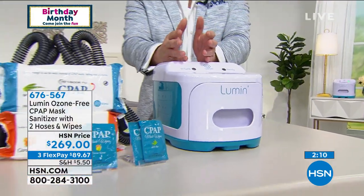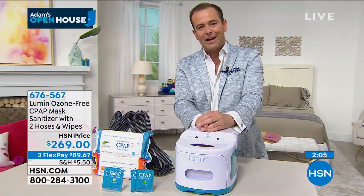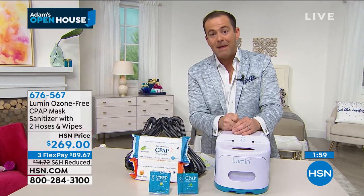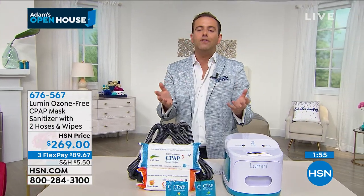On the screen it says 'Lumen Ozone Free CPAP Mask Sanitizer' — that's what this product was originally designed to do. Before this craziness happened, it was designed to properly sanitize CPAP masks. Now we're taking that technology and adapting it for what we need it for today. With our final 300 before it's sold out, it's about having a product that can help protect us now more than ever.